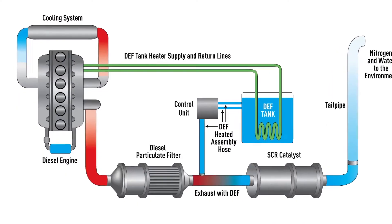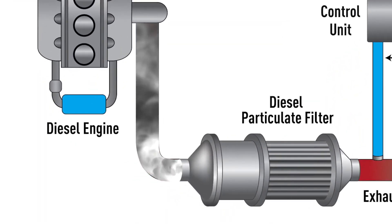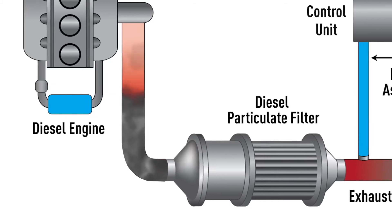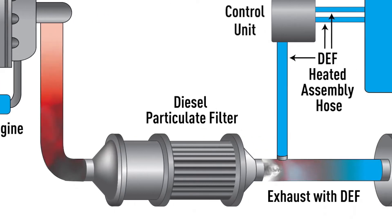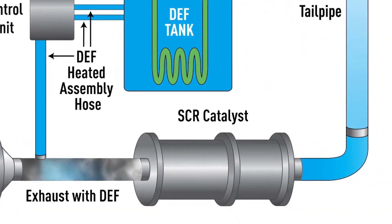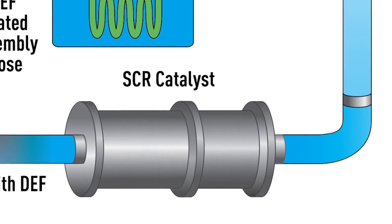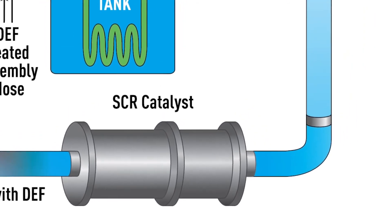Here's the process. Exhaust gases leave the engine and travel through the particulate filter, which traps the hard particles. Then the exhaust continues downstream to where the DEF fluid is injected into the SCR catalyst. Inside this canister, the nitrogen oxides of the vehicle exhaust mix with the DEF and the chemical reduction is performed.